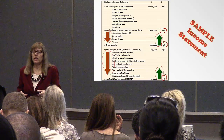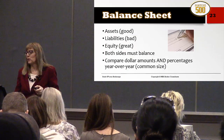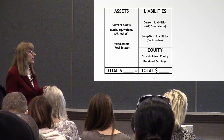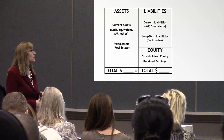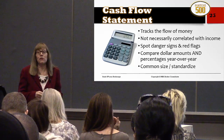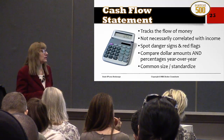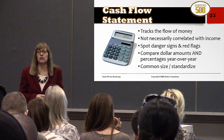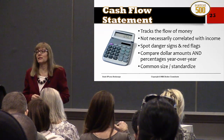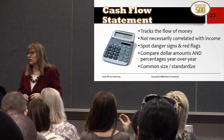On your balance sheet: assets are good, liabilities are bad, equity is great, and both sides must balance. The cash flow statement tracks the flow of money — it's not necessarily correlated with income. Use it to spot danger signs and red flags by comparing dollar amounts in year-over-year percentages. That takes a little more work than just printing it out, but comparing year-over-year is how you realize the direction you're going in.